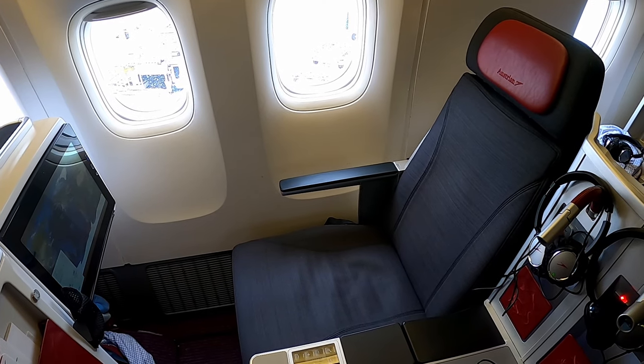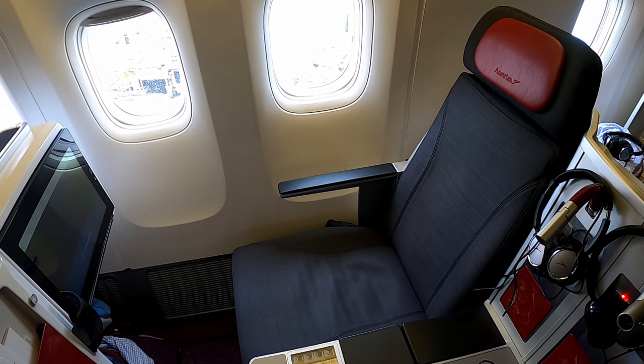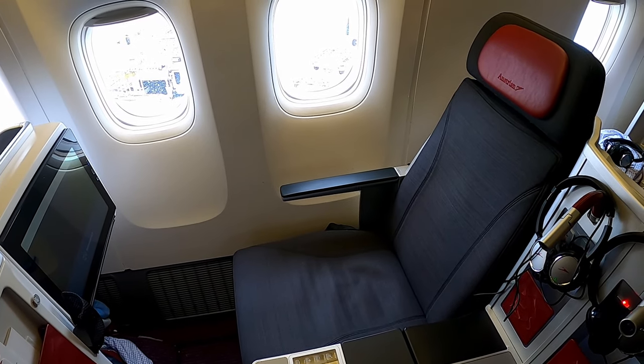Very relaxed and well rested, I leave my seat here in LA. I'm sure this wasn't my last Austrian flight. Please subscribe to my channel to avoid missing further flight reports, and explore the other flight reports on my channel. Thanks for watching and see you next time.